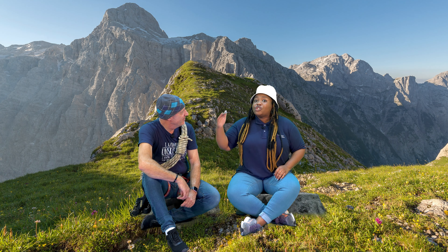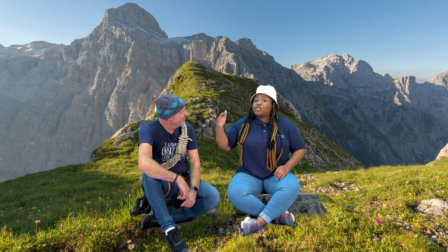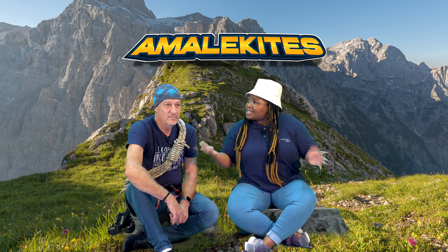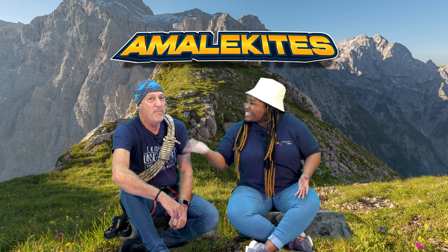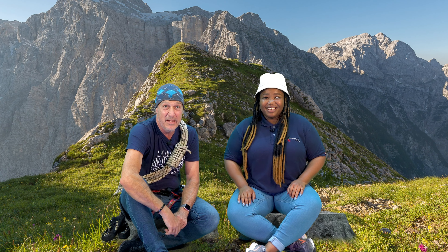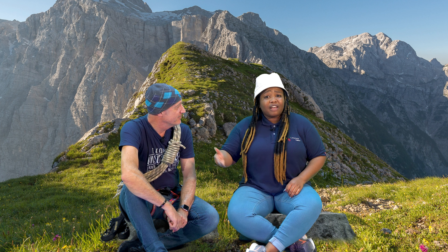That's right, Maverick. And their journey wasn't over yet! As the Israelites were journeying through the desert, they were there for a long time, so they encountered some challenges on the way. What challenges? Well, one of the nations in the desert was called the Amalekites! The Amalekites — that's a tough name! And the Amalekites were tough people too!